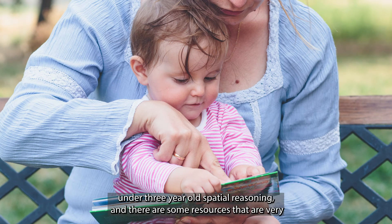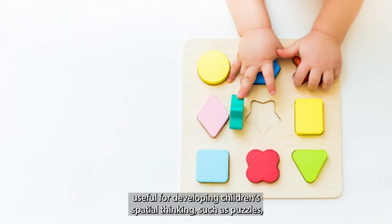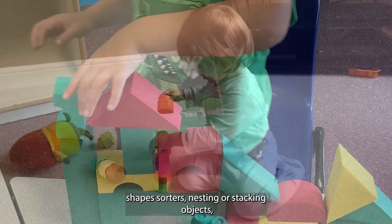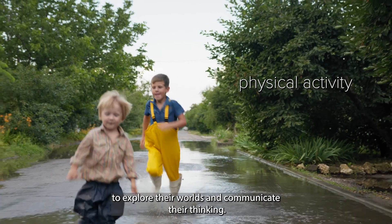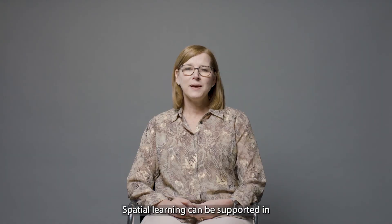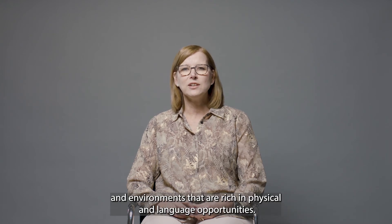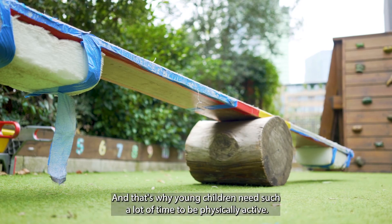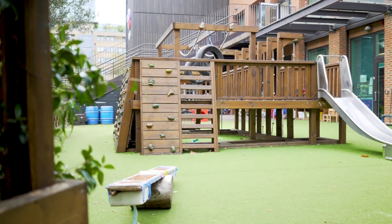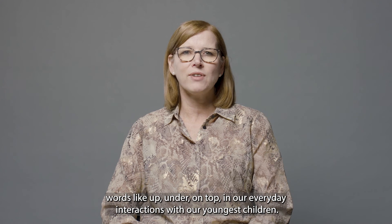Picture books are really useful in supporting under-three-year-olds' spatial reasoning, and there are some resources that are very useful for developing children's spatial thinking such as puzzles, shape sorters, nesting or stacking objects, blocks, boxes and cartons. Babies and young children use movement and senses to explore their worlds and communicate their thinking. Spatial reasoning can't develop without strong body awareness and strong awareness of the environment. Spatial learning can be supported in so many everyday play situations and routines and environments that are rich in physical and language opportunities. That's why young children need such a lot of time to be physically active, and as practitioners we need to frequently include spatial words like 'up', 'under', 'on top' in our everyday interactions with our youngest children.